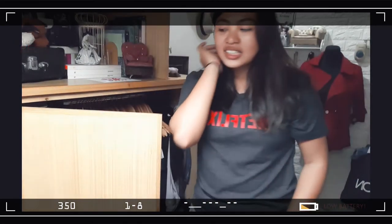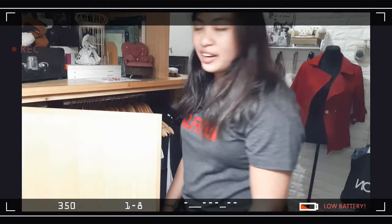I honestly don't know why I have a crop ton of jackets. It's really, really hot here in the Philippines.